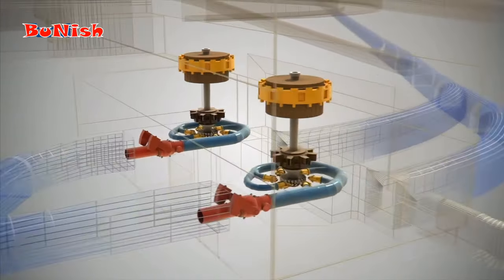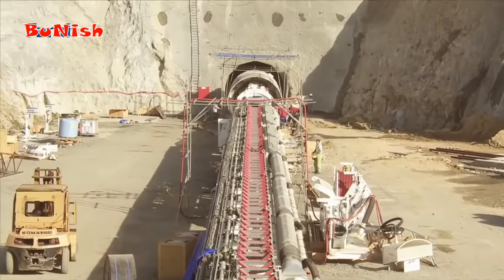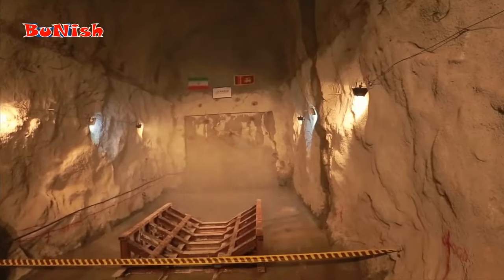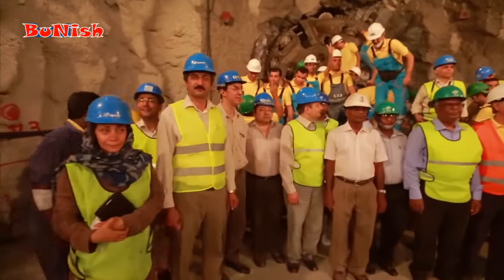Finally, water exits the powerhouse towards the downstream to be used in agriculture and water supply for those areas through the tailrace tunnel. This tunnel was also excavated with TBM and automated machines, and it was completed in January 2015 after nine months of excavation.